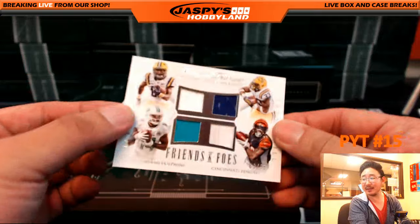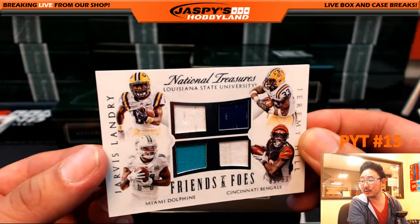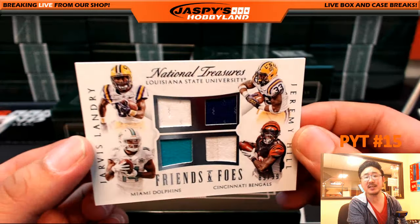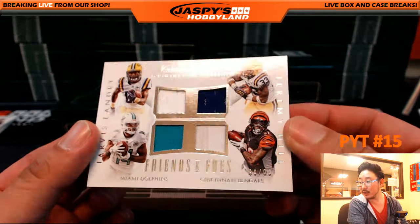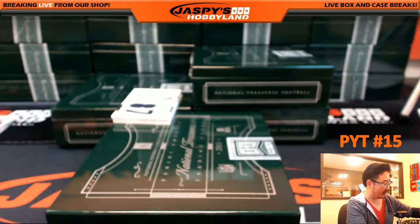Once they were friends, and now they are foes — Jarvis Landry and Jeremy Hill. Once friends at LSU, and now foes. It's 89 out of 99, Dolphins and Bengals randomizer.